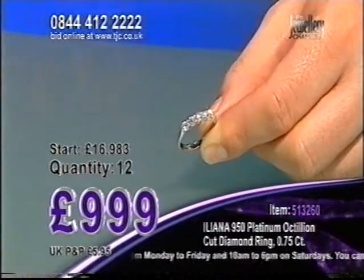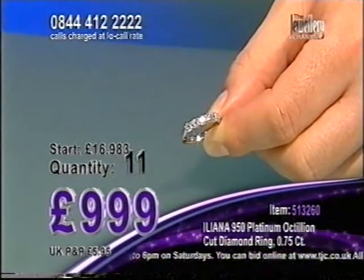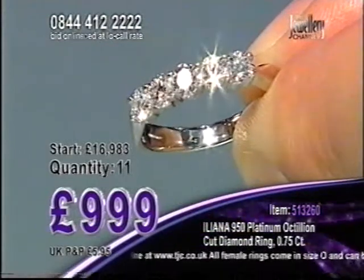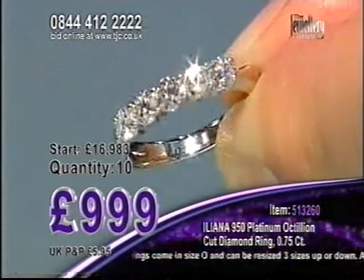As I said, you have got 82 facets in every single one of those. It's an eight-sided cut which gives you more facets. 12 goes to 11. Who was my first caller? Marina — you are going to look at these Octillion Cut Diamonds and just be blown away.